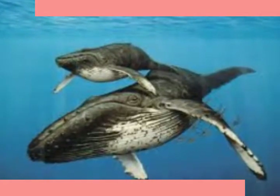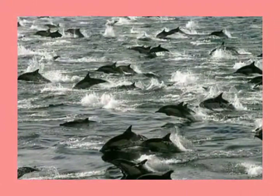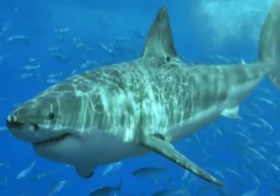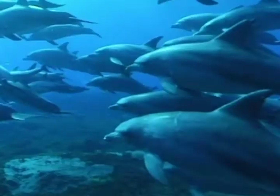Many cetaceans, especially baleen whales, migrate over very long distances each year. They sometimes travel in groups called pods from cold water feeding grounds to warm water breeding grounds. The toothed whales travel in pods, but the baleen whales do not — they travel alone.